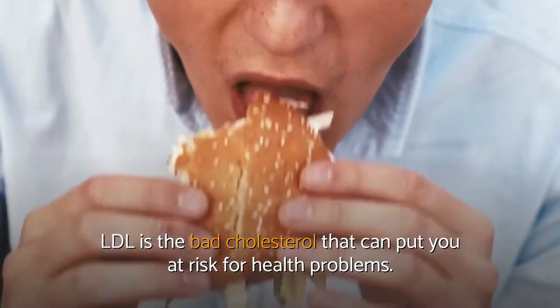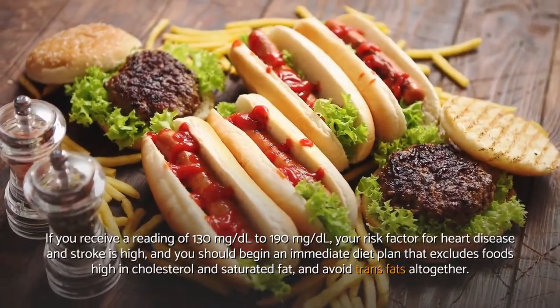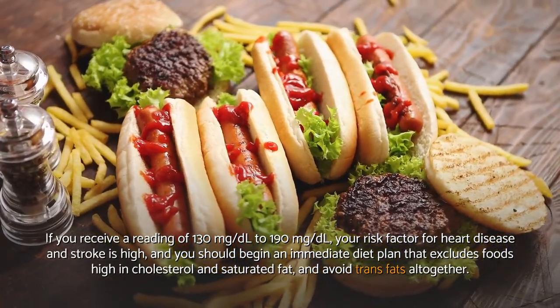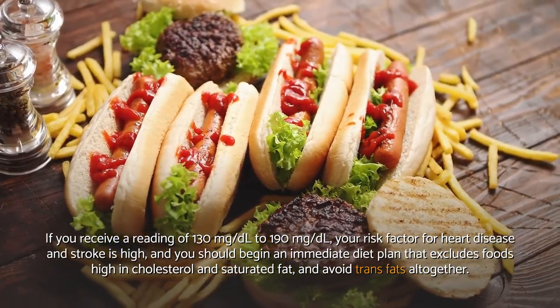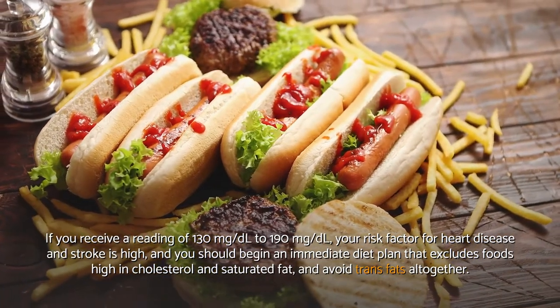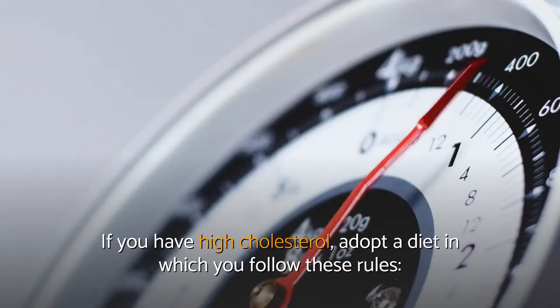LDL is the bad cholesterol that can put you at risk for health problems. If you receive a reading of 130 mg per deciliter to 190 mg per deciliter, your risk factor for heart disease and stroke is high, and you should begin an immediate diet plan that excludes foods high in cholesterol and saturated fat, and avoid trans fats altogether. If you have high cholesterol, adopt a diet in which you follow these rules.